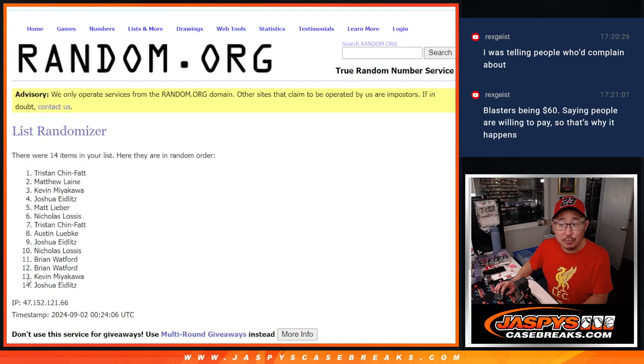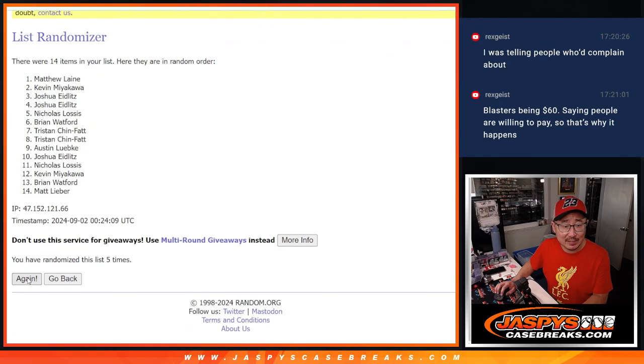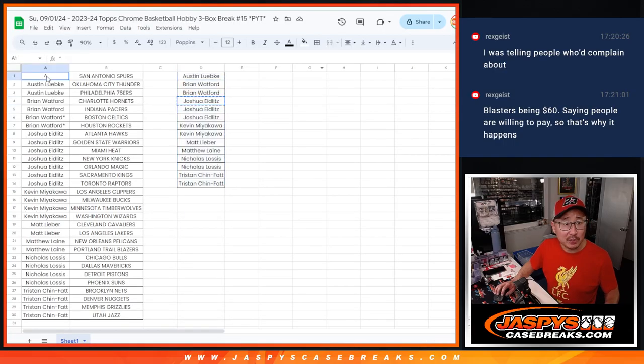One, two, three, four, five, six — and the seventh and final time, it's Josh! Josh, congrats. After seven rolls, you've got the Spurs in this three-box break number 15.